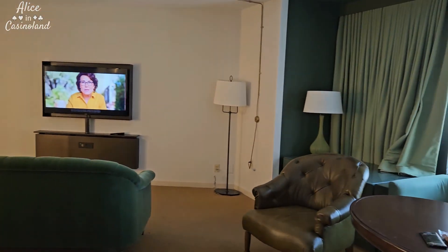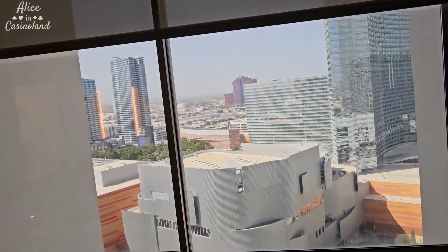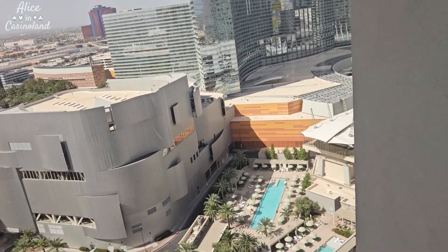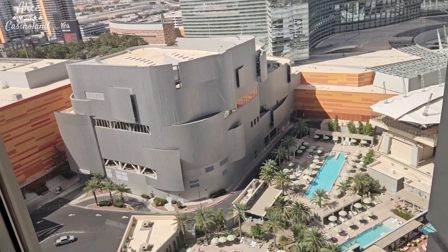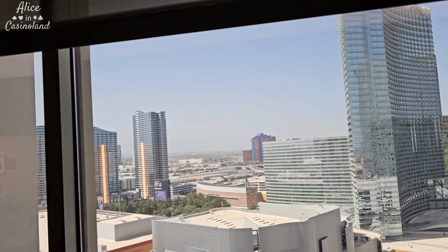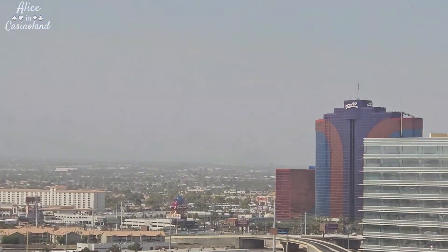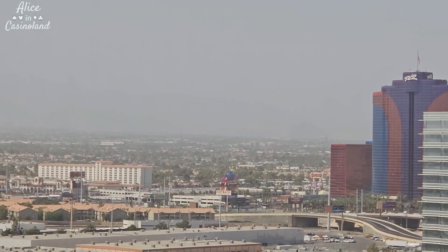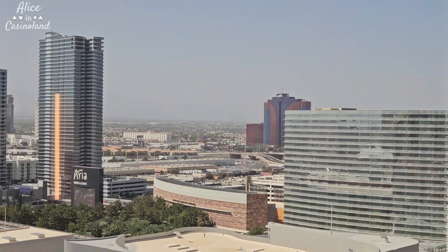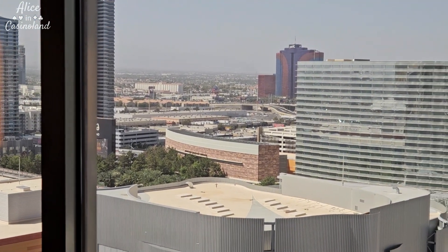It's a good size room. My view — I didn't ask for a special view, so I have a pool view, which is nice. I can see the pool and look down over the Rio. You could see the mountains except for the smokiness right now — I'll zoom in a little bit, you just can't even see the mountains. But I'll get some nighttime shots for you too so you can see the nighttime view.